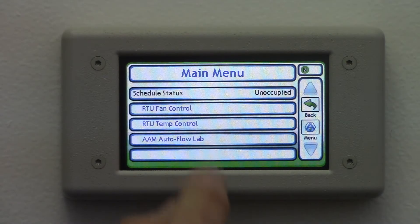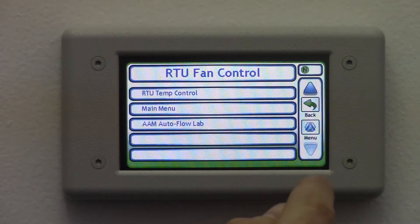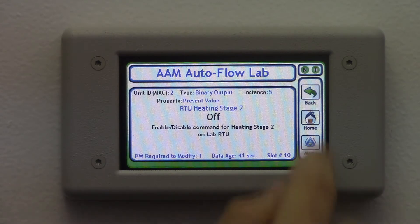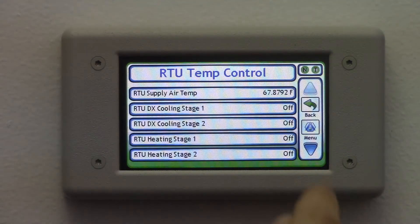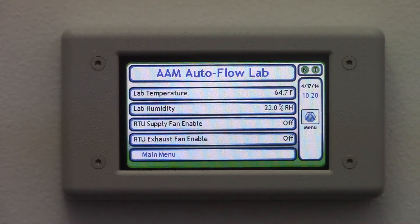Using the display is easy and intuitive. All of the menus are clearly labeled and points can be mapped in and grouped in any way you choose, allowing for custom menus that quickly show you what you need to see. The result is that once it's commissioned, anyone with access to the display can intuitively use it without being trained on how to make it work.